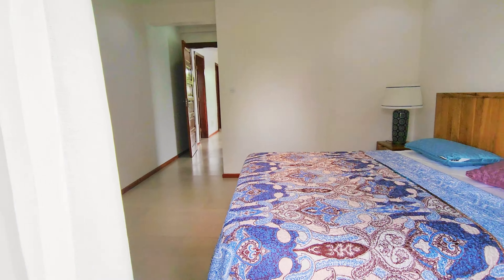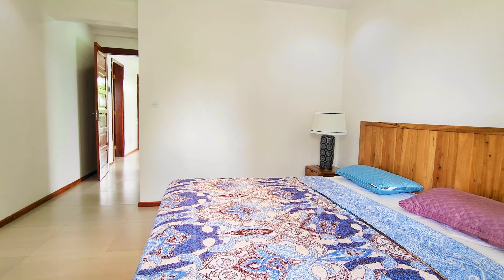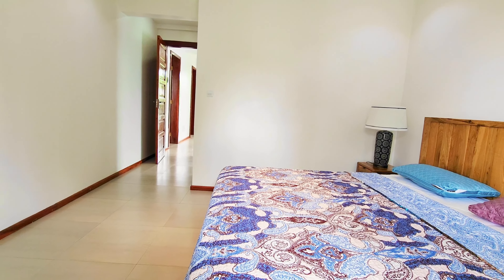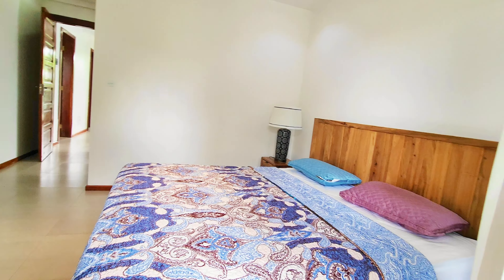This beautiful unit in Kingsland is going for $1,600, fully furnished — and can also be unfurnished. Let's get in touch. Cheers!